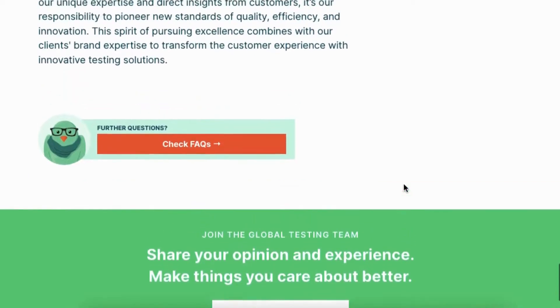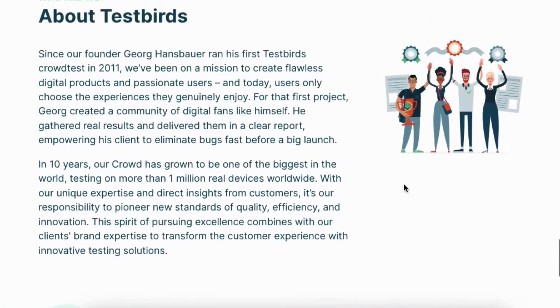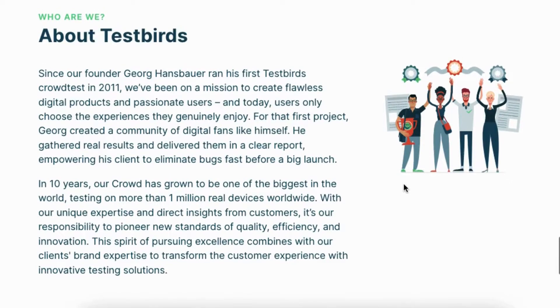They will provide all the information about that particular test such as requirements, payout, deadlines, etc. Before you may participate in the tests, you must first read through the overview in its entirety. Once you've accepted an invitation, you've committed to attending the test. If you accept a test, you need to be sure that you can complete it. When you accept a test but are unable to complete it for whatever reason, refusing the test without giving a good reason is a big issue.